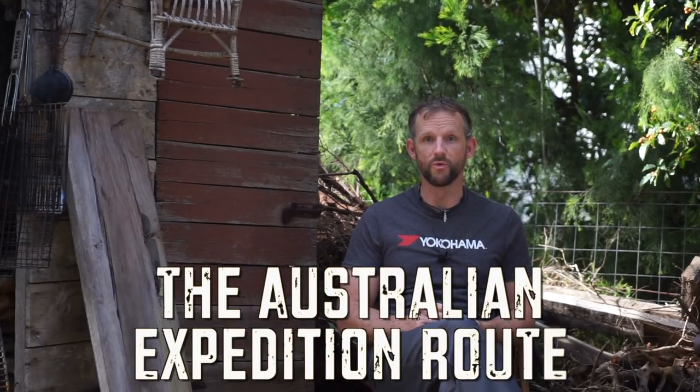Before we get into the whole Gladiator build series, now that I'm here in Australia, I'll spend this video telling you about the route that I'm planning around Australia, some of the highlights I'm really looking forward to and the activities I plan to do while I'm moving around Australia. So if you're wondering where I'm going and what the highlights of the trip are going to be, stick around — I'll get into all the details right now.